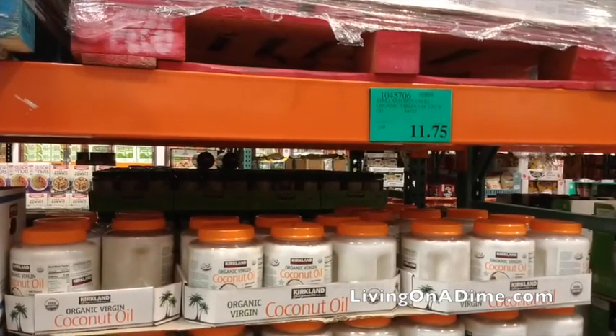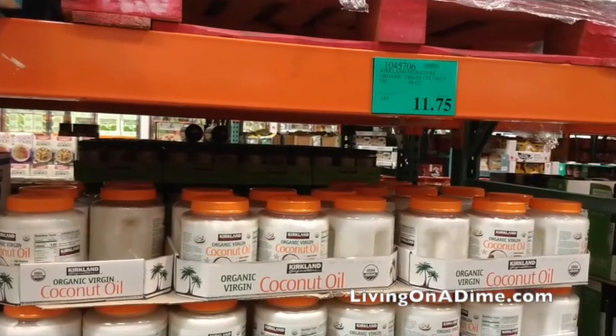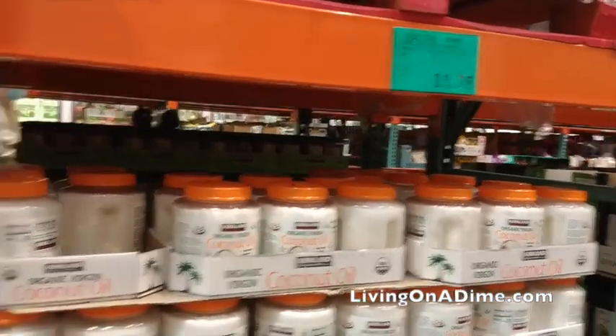Coconut oil. Coconut oil is the cheapest among Walmart, Kroger, and Costco, but it is cheaper at Big Lots. If you use a lot of coconut oil, it is a good medium-term storage oil — it doesn't go bad as fast as liquid oils. So coconut oil is a great deal at Costco, but you can get a better deal at Big Lots.